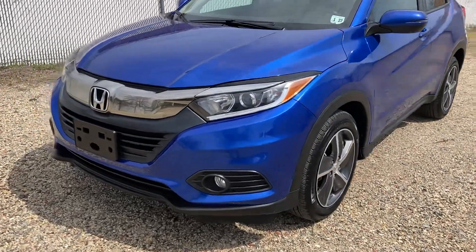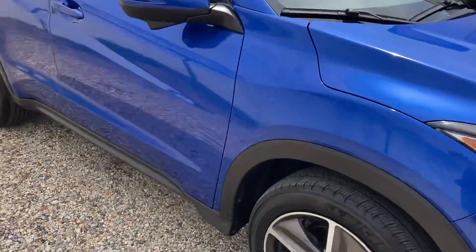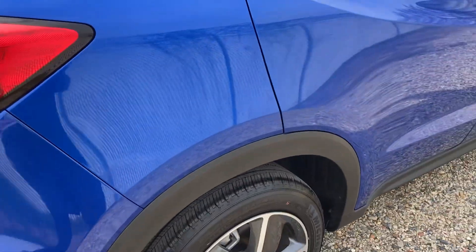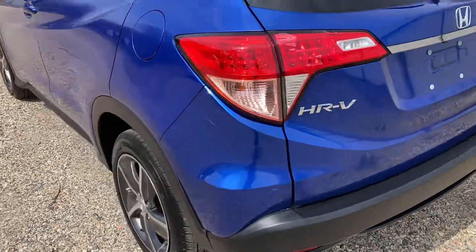It's a sonic blue color with a black interior. The lenses are in real nice shape — there are no cracks with the fog lights, and no chips or dents on this vehicle. It has alloy wheels and Michelin tires, and it is all-wheel drive.